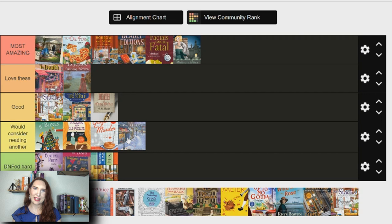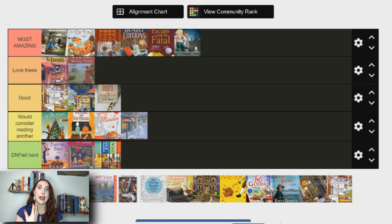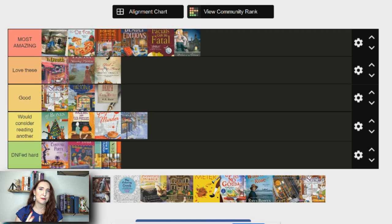Next is Peril at Somner House — this is a Daphne du Maurier mystery, a reimagined historical fiction cozy with Daphne du Maurier, the author of Rebecca, as the main character. It was really well done and super good. There are only two or three books out unfortunately, but I really did like it — it's definitely going in love these. It was a really fun, enjoyable read, and both Daphne du Maurier and Louisa May Alcott are top-tier favorite authors of mine.